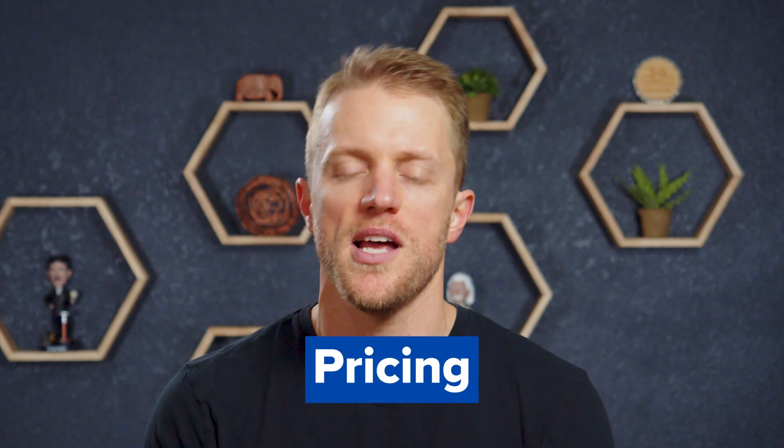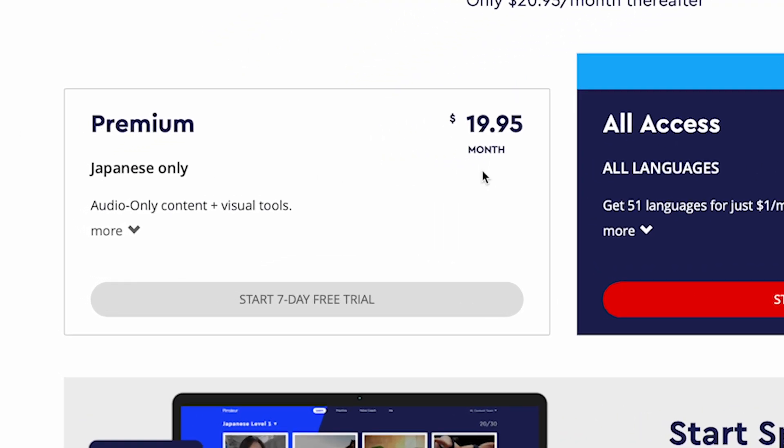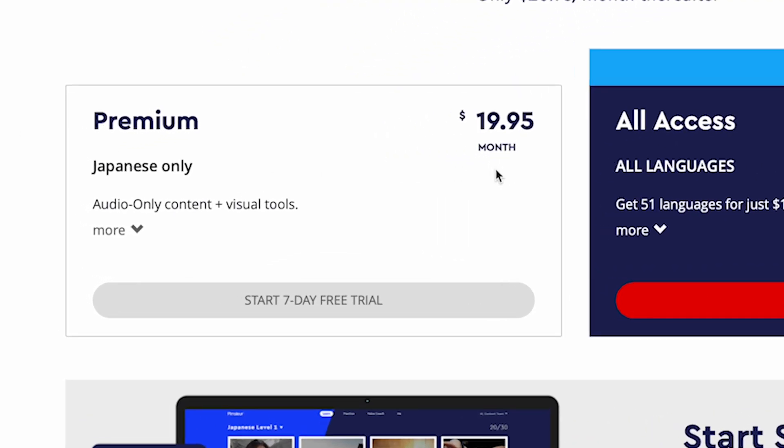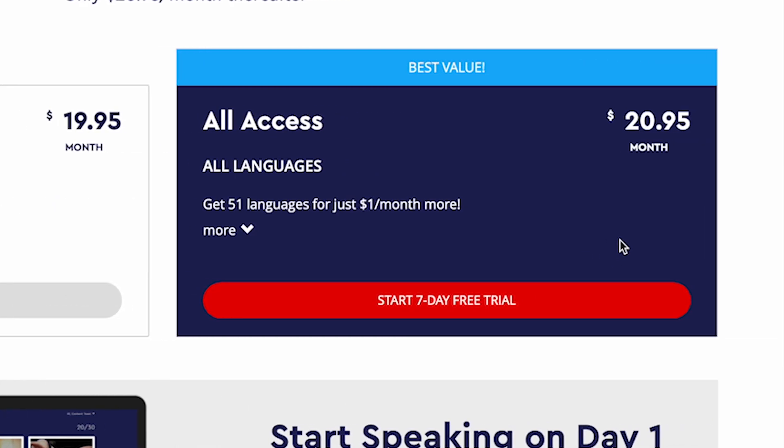Pimsleur offers two different plans. The first is Pimsleur Premium, which gives you access to the Japanese course for $20 per month. The second is Pimsleur All Access, which gives you access to all of Pimsleur's languages — about 50 of them — for $21 per month. If you compare this cost against other competitors like Rosetta Stone, Duolingo, and Busuu, Pimsleur is more expensive by around $5 to $10 per month on average. It's definitely not the cheapest Japanese app on the market, but it's not that bad either, at least compared to some others like Rocket.